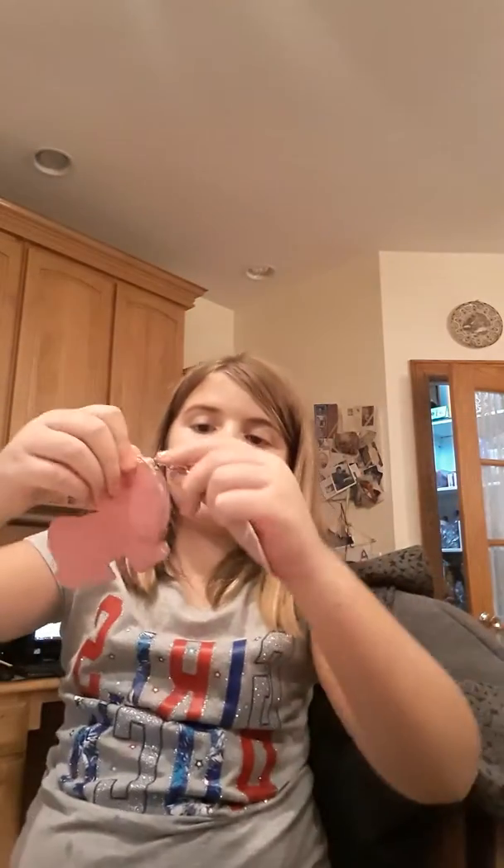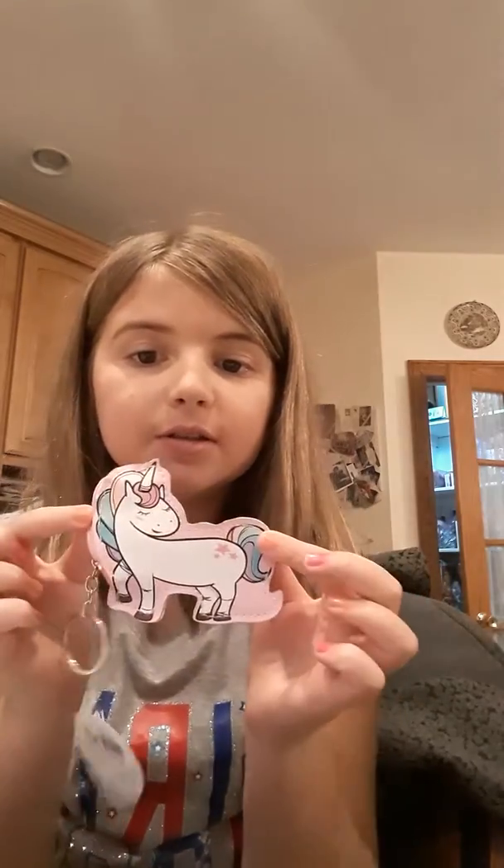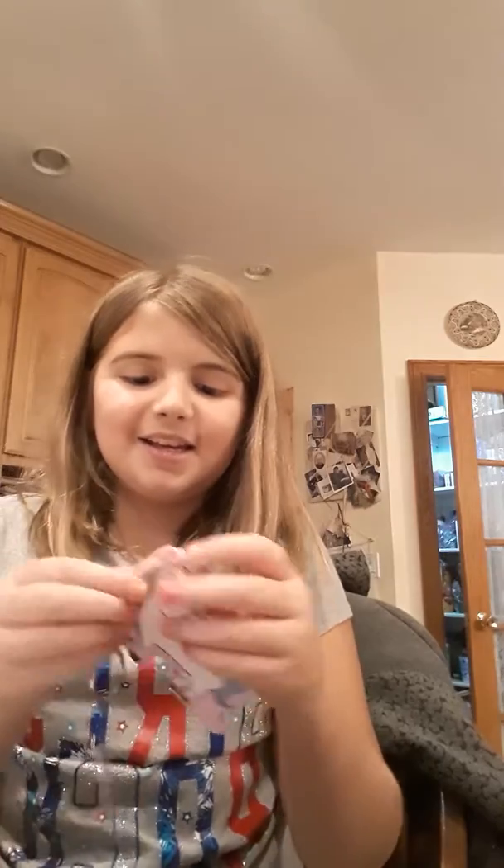And then I got this little purse that I can hold — it's a unicorn! And it has a zipper, so I can put stuff like coins and stuff in it.